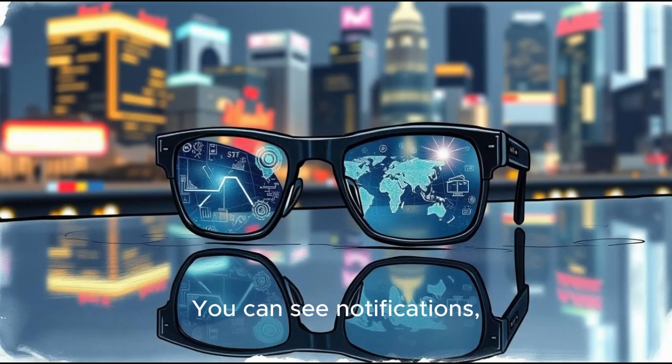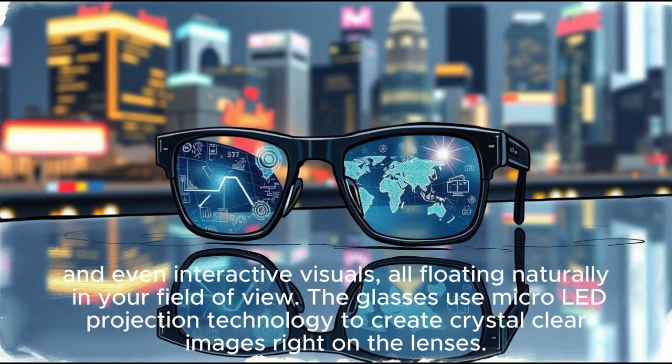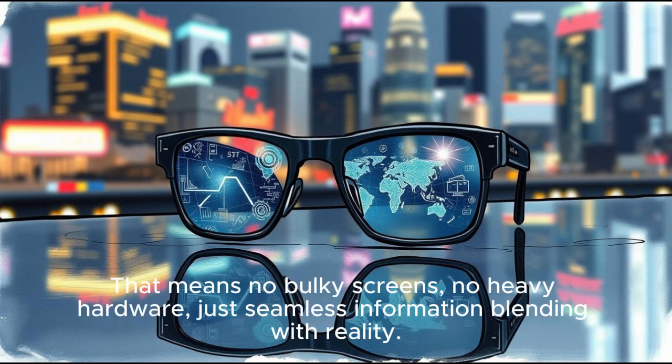You can see notifications, maps, translations, and even interactive visuals, all floating naturally in your field of view. The glasses use micro-LED projection technology to create crystal-clear images right on the lenses. That means no bulky screens, no heavy hardware, just seamless information blending with reality.